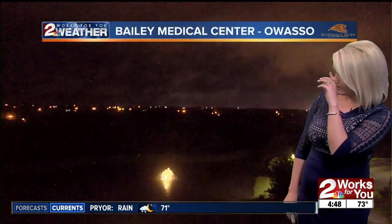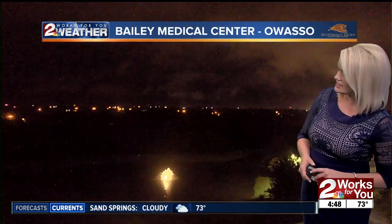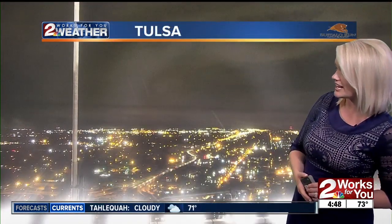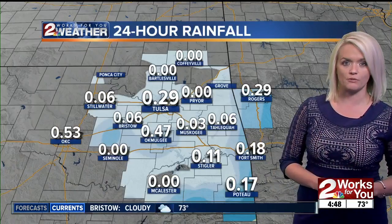You can see that there on the ground. Looking out towards Owasso, those showers and storms are pushing up to the northeast — that's the lightning you're seeing in the distance as we look toward the northeast. Here in Tulsa, we have some clouds still hanging around, but otherwise just light rainfall. We'll get another round of rain coming through.